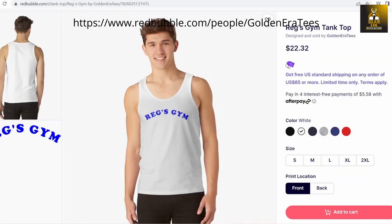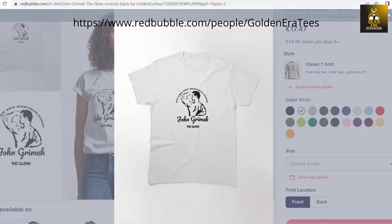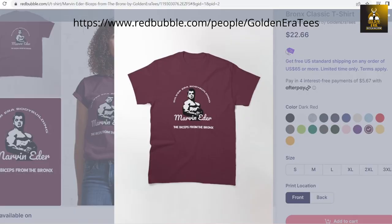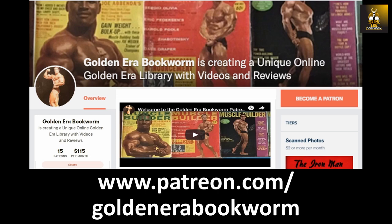Get gym wear and golden era apparel at the Golden Era Tees shop, featuring designs from the silver era and golden era legends, available as tanks, shirts, sweatshirts, and hoodies in all sizes and colors at teespring.com/stores/golden-era-bookworm, which also offers face masks, phone cases, and much more. Become a patron at patreon.com/goldenerabookworm for hard-to-find books, scans of rare photos, and articles on the golden era of bodybuilding.